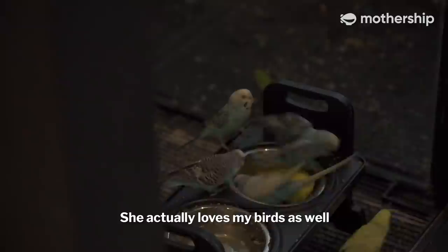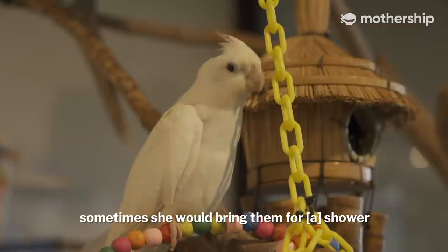What does your family think about you and your hobby and this bird sanctuary? My wife? She's jealous! But she actually loves my birds as well — she even helps me feed them, and sometimes she brings them for a shower. She's quite supportive, just a bit nagging.